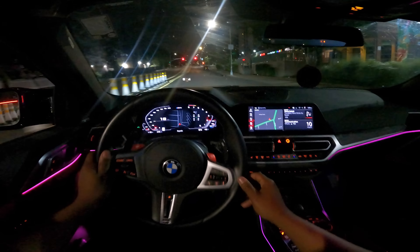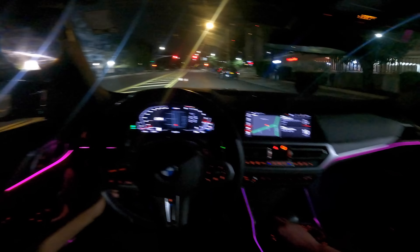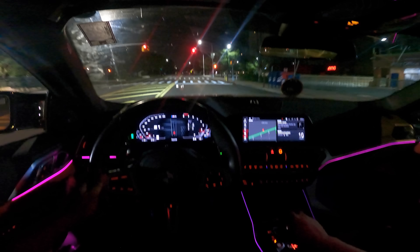I want to throw it in the most aggressive shift setting — why not. But I'm not going to dog it hard from first to second because that's a little scary.